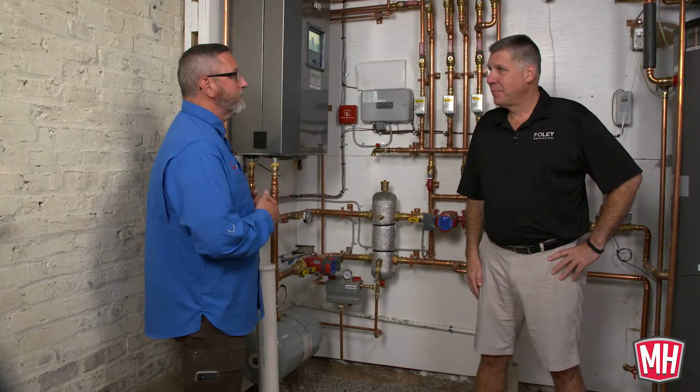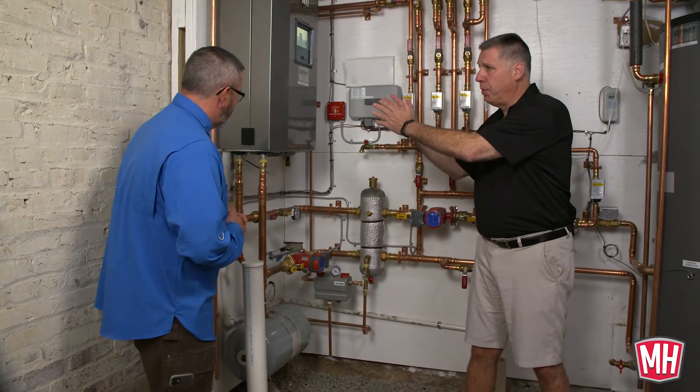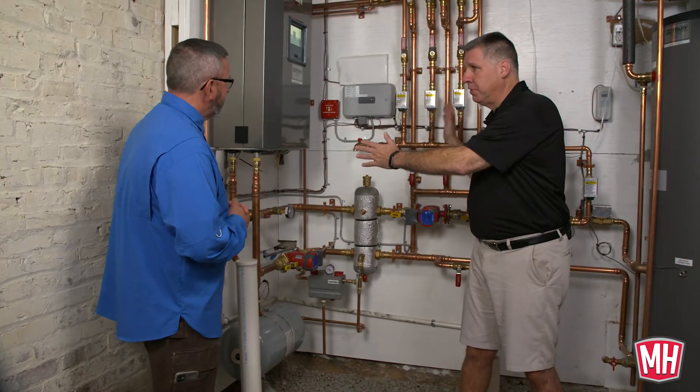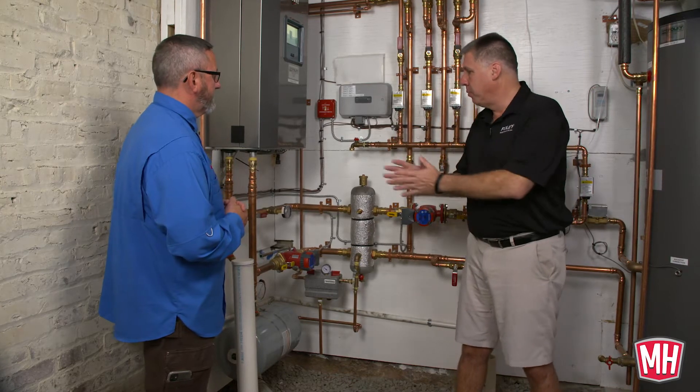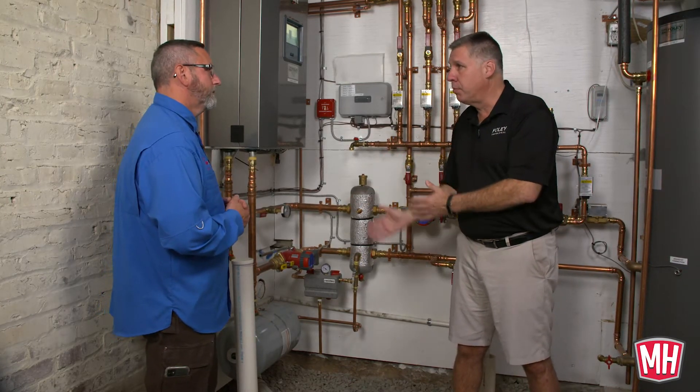Now we have a chance to get a look right up close and personal to your system. Tell us what you've done. What we've got here is a high efficiency boiler, direct vent. We've got our piping system and an indirect tank behind me that does domestic hot water. Putting that together, we used a lot of great Resideo products. Let's go through them.